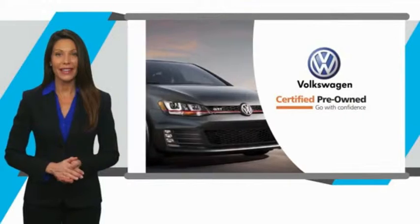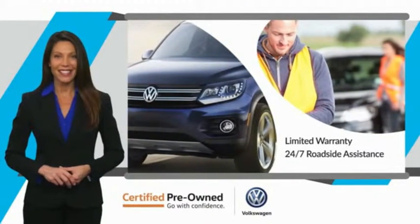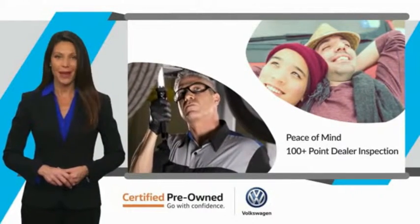Every certified pre-owned Volkswagen comes with a limited warranty, 24-hour roadside assistance, and peace of mind knowing that it passed a comprehensive inspection.